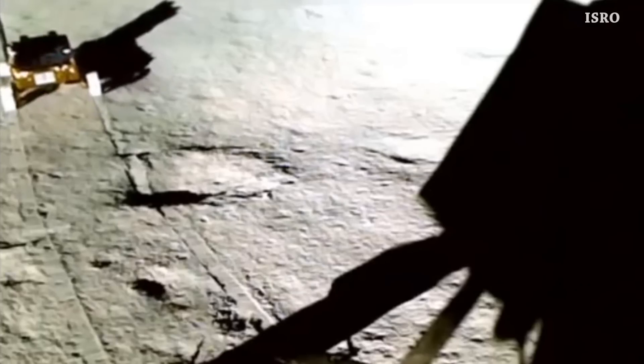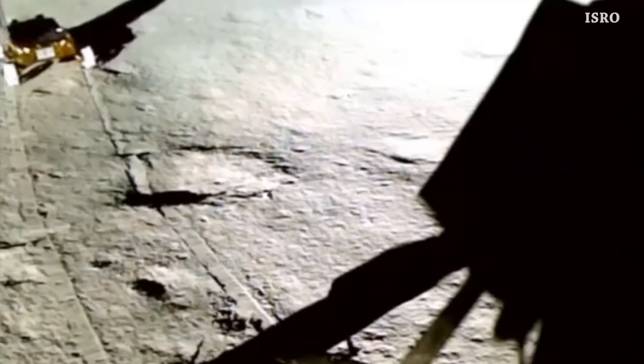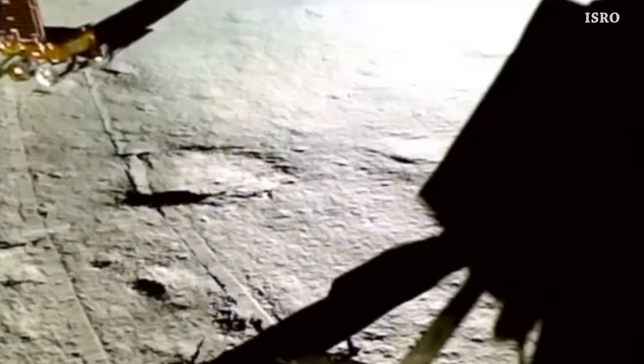Let's end this video with the Pragyan rover rolling on the lunar surface, far from the Vikram lander. That's it for now — this is the end of this episode. See you tomorrow.